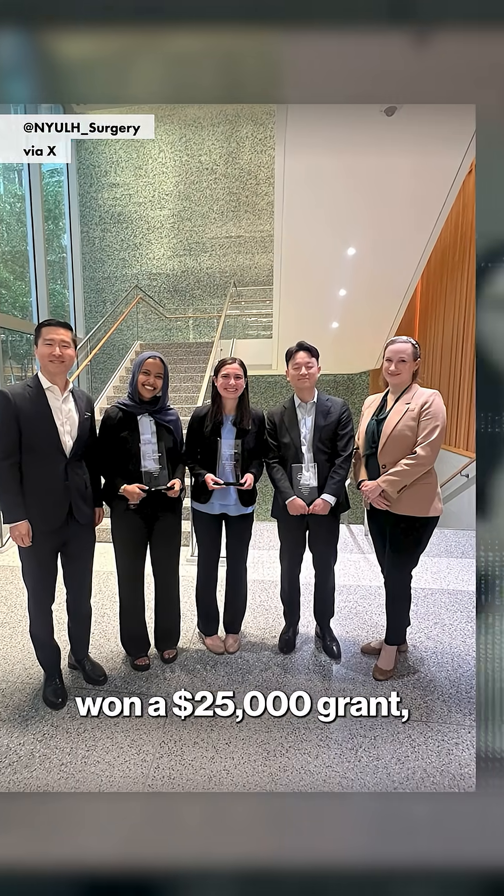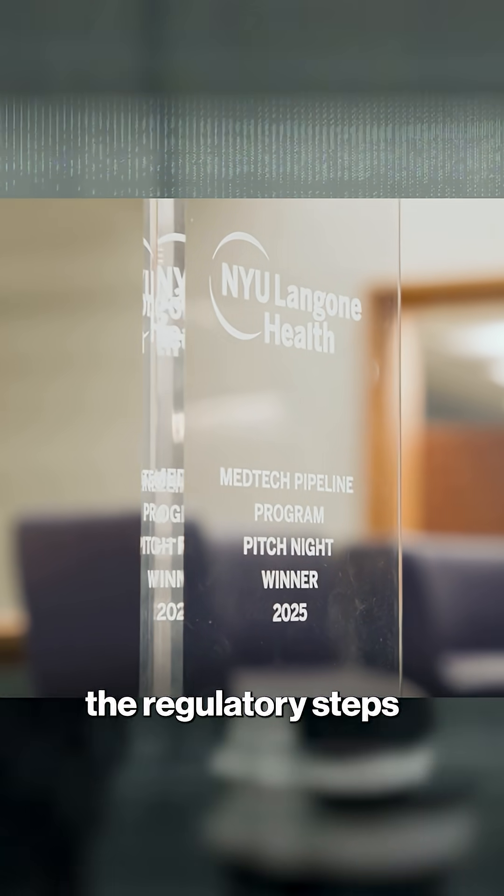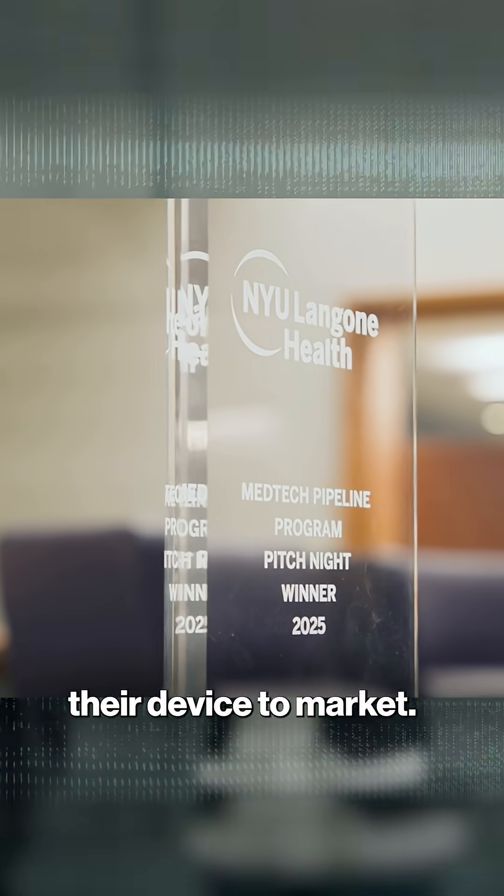The pediatric surgery team won a $25,000 grant, which they will use to advance their concept and help navigate the regulatory steps needed to bring their device to market.